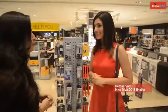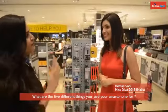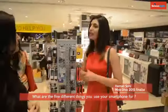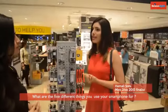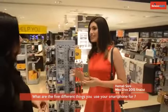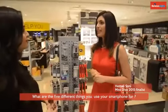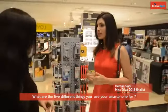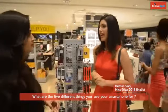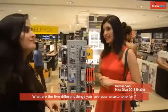You're a pretty tech savvy girl. So let's come to the main question — since you mentioned smartphones, what are the five different uses of a smartphone for you? I use apps mostly — I use WhatsApp, Facebook, Instagram. I use Instagram a lot, and I use Ask.fm. I also use Google Maps a lot because we are always travelling and need to find locations, so it's easier. And sometimes I video call my parents as well.